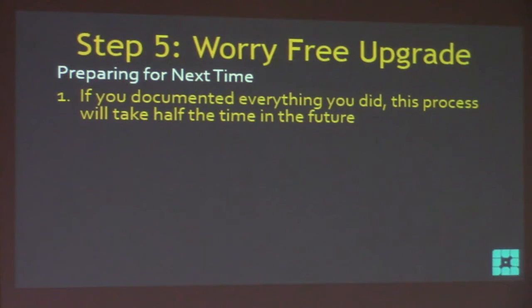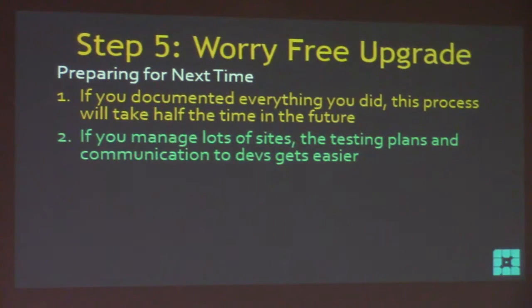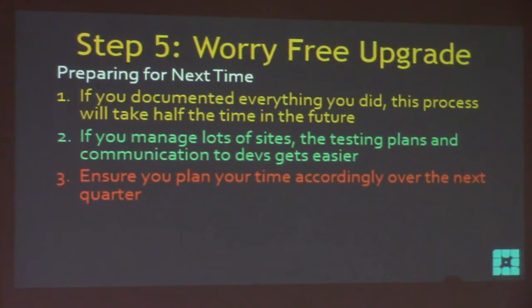Preparing for next time: if you documented everything, this process will take half the time in the future. It gets faster every time - second, third, fourth time. If you manage lots of sites, the testing plans and plugin dev communications get even easier because there's tons of overlap. Ensure you plan your time accordingly over the next quarter - budget about 10 minutes three times for beta emails, 20 minutes for the release candidate contact, and an hour or two for testing. That's only about two and a half hours over three months to be ready for all upgrades.